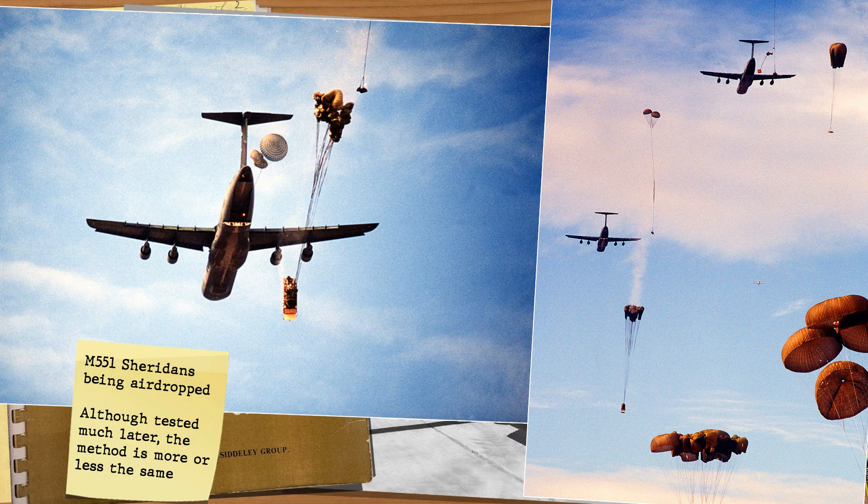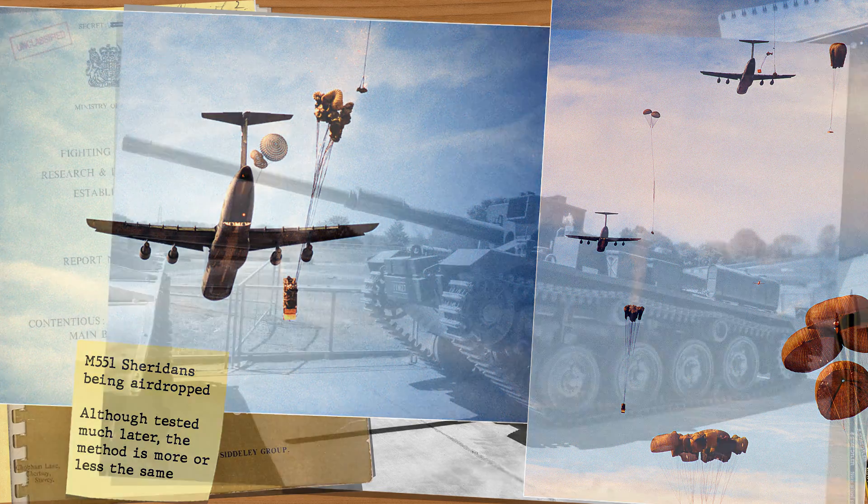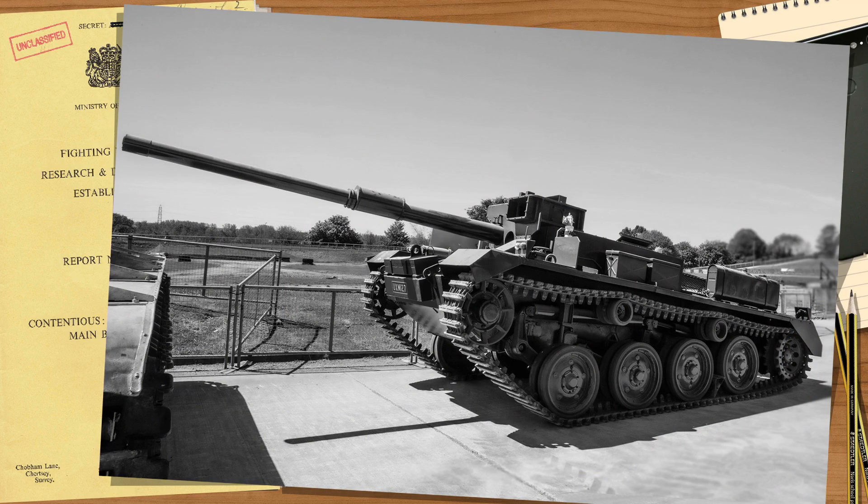Other than that, there's not much more to say about these particular vehicles. The information from Contentious was given to the US and several joint meetings were held, with ideas and data swapped. Some of this was later used on the M551 Sheridan, which was also to be dropped out of the back of an aircraft.